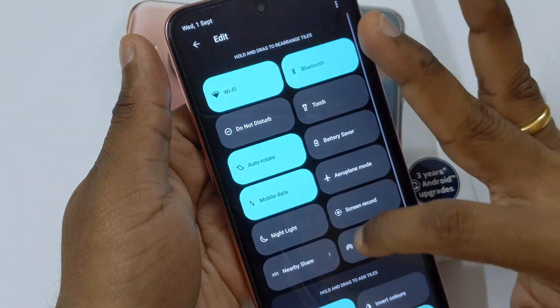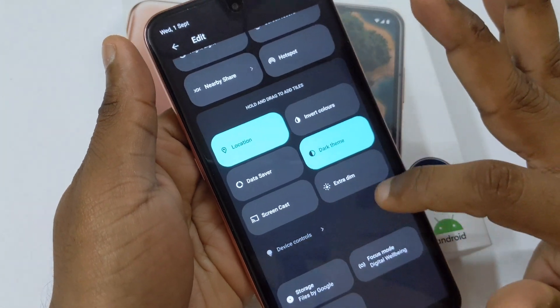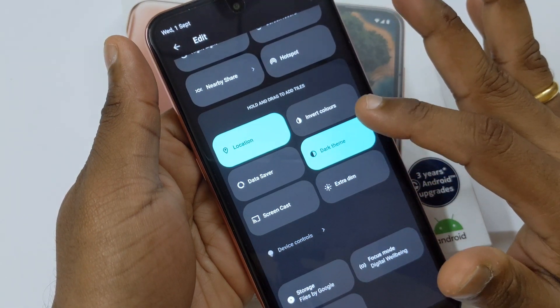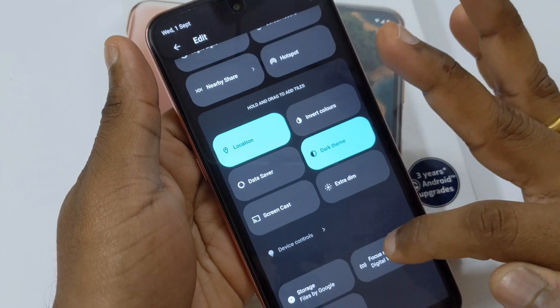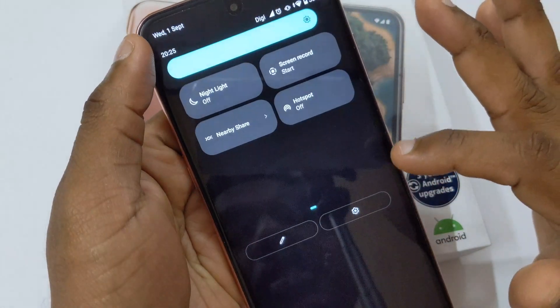There are other new options here. A new one I noticed is extra dim, which would probably save battery on OLED devices and possibly LCD devices too. Focus mode is now available here as well. You can also access your storage quickly directly from here, which is quite nice.